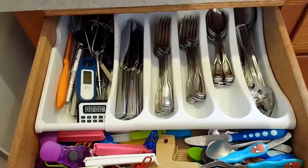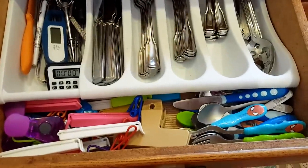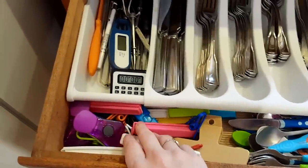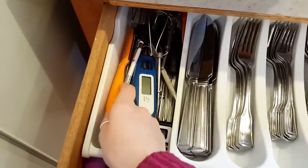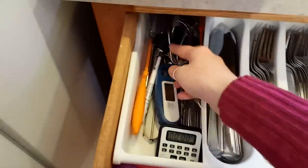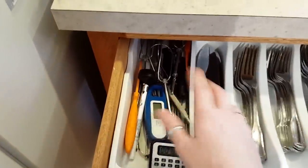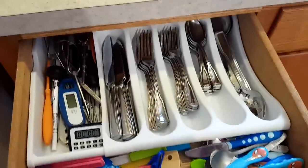This is our silverware drawer. It looks kind of like a mess, but it's an organized mess. All the kids' stuff is right here, and then all of our bag and chip clips are right here. We also have a timer and thermometer. I use this just for chicken because I don't like using my good knives for chicken. Just like a nutcracker, kebab stuff — just things we don't use quite as often but need a spot for. That is what's in that drawer.